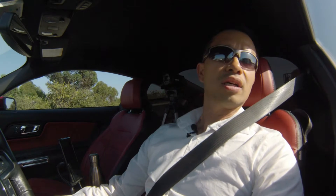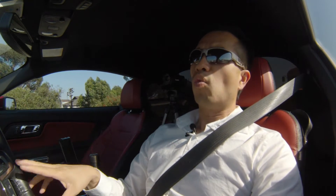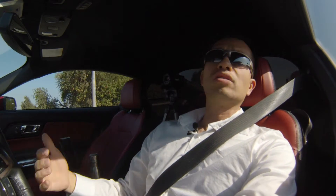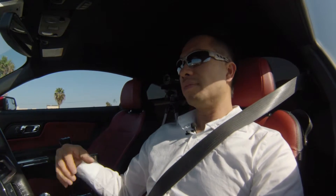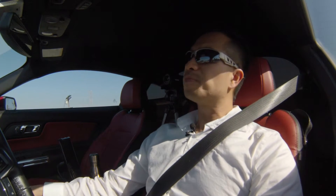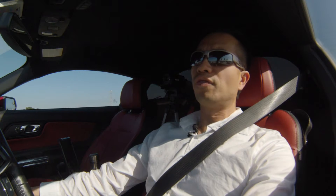Hi everybody, welcome to another edition of Yo on the Go. Today we'll be talking about intakes — specifically the stock airbox on the Mustang EcoBoost and why I'm not going to change it. If you look at any of the forums or talk to any guys, they start to say: 'I want better airflow, so I'm going to get a cold air intake,' drawing air from the wheel well or something with way more flow than the stock airbox.